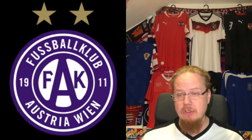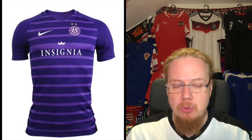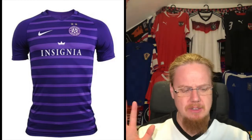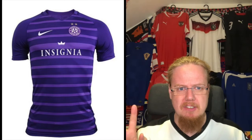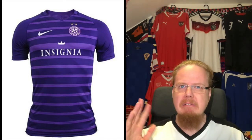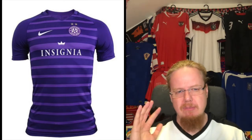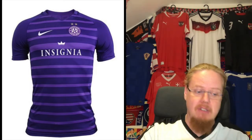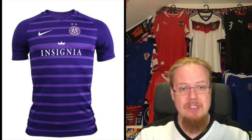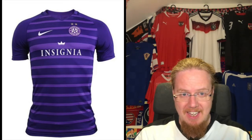We'll jump right in and start with one of the most traditional teams in Austria, which is of course Austria-Wien, or Austria-Vienna. They are reusing their jerseys but now have a main sponsor. I remember Austria-Vienna was about to go under — they wouldn't get the players' license — and then this Insignia Group came along, a bit of a shady business, but they came and are now a strategic partner.